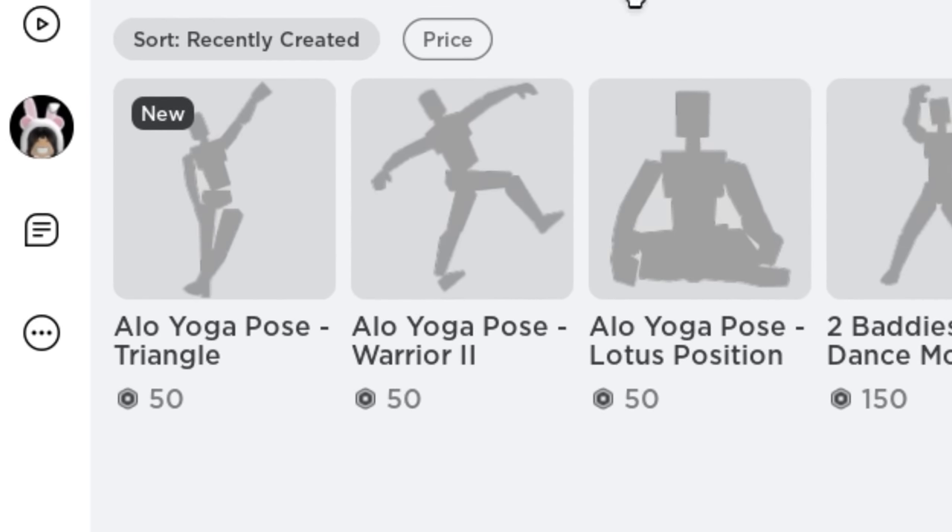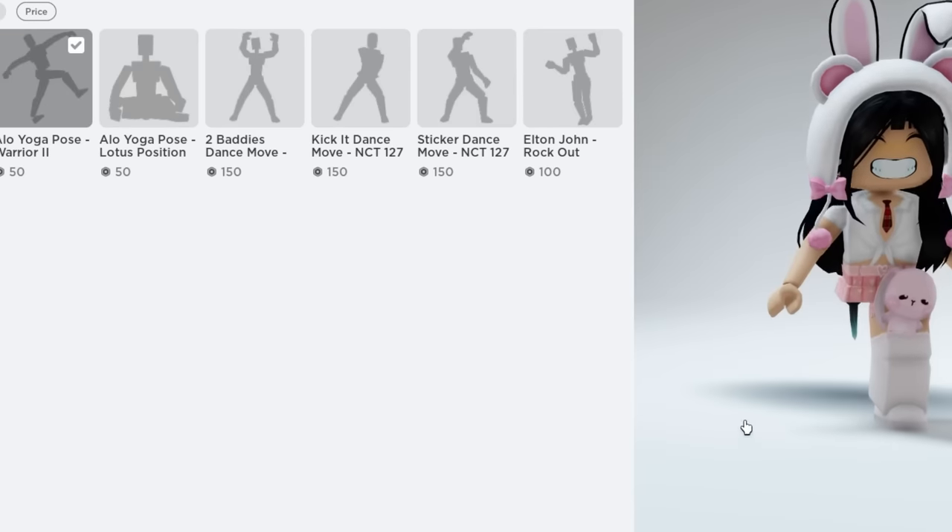You can finally sit using an emote. And do some stretches.